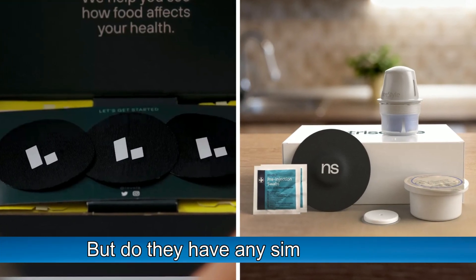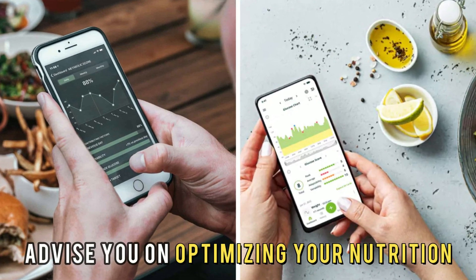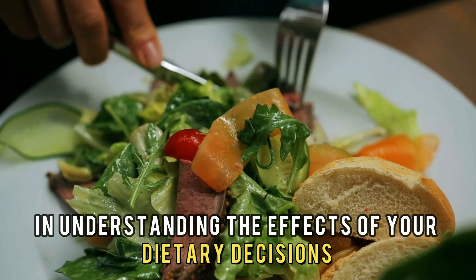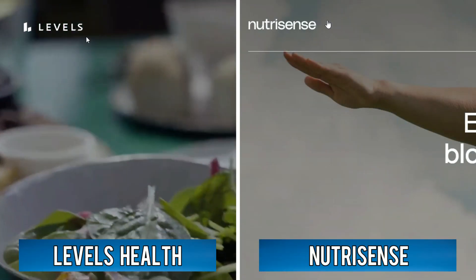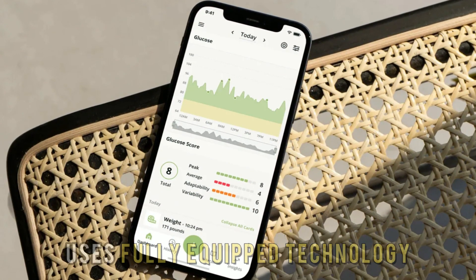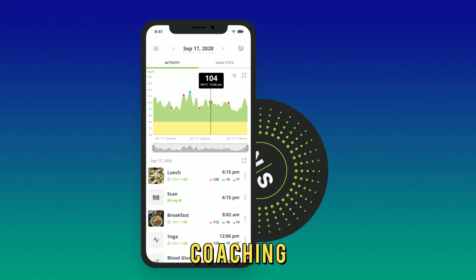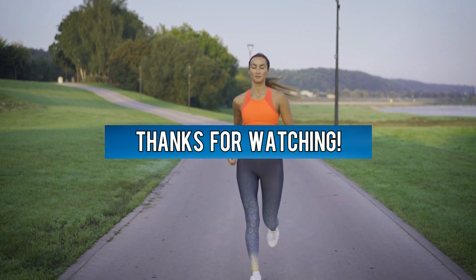But do they have any similarities? Yes. Levels Health and NutriSense advise you on optimizing your nutrition to promote your health goals and assist you in understanding the effects of your dietary decisions. To sum up, which is better — Levels Health or NutriSense? What I like about Levels Health is that it's more affordable. NutriSense, on the other hand, is more analytical and uses fully equipped technology. I choose NutriSense as the winner because it provides adequate data monitoring and coaching. Feel free to check out the products from the links in our description. Thanks for watching.